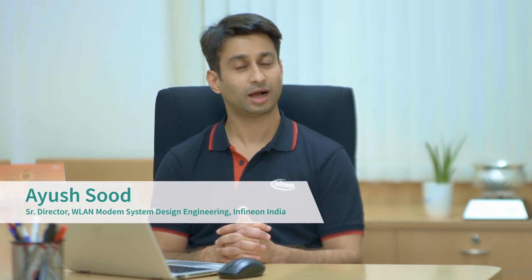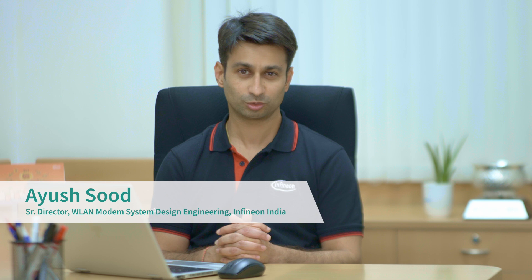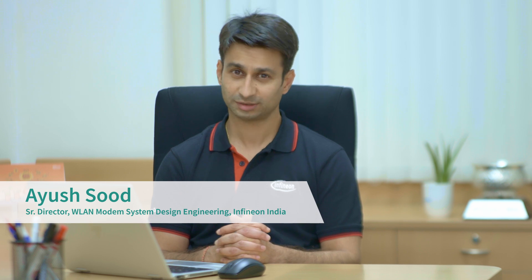We at Infineon are committed to creating high-quality Wi-Fi and Bluetooth products. We do this by investing in state-of-the-art tests and bring up infrastructure. This allows our users to create world-class IoT devices — devices that provide great user experience, improve our quality of life, and help make the world a better and greener place.